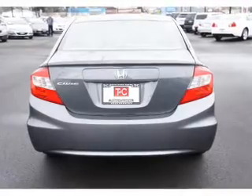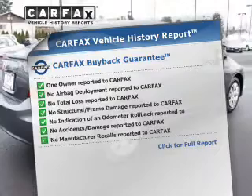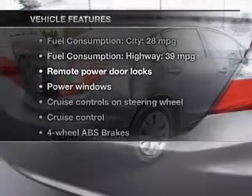Memory settings make for a more comfortable ride. Know the history on this ride and greatly reduce your buying risk with the included Carfax vehicle history report. With these notable features, you won't want to miss out on the opportunity to own this amazing ride.